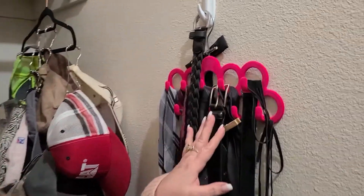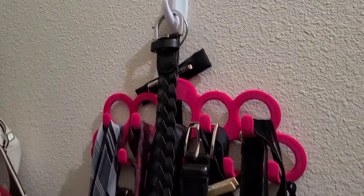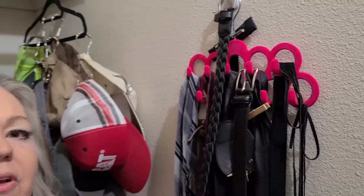This is a nifty tool — it's a belt hanger rack. I got this at the 99 cent store. You can hang your belts on it, your ties, and you can also use it for jewelry if you want to put your bracelets or necklaces on there so that they don't get tangled or damaged.